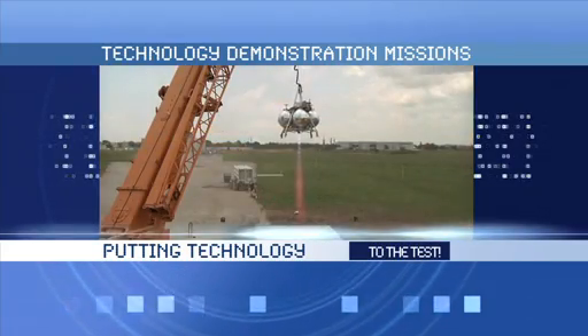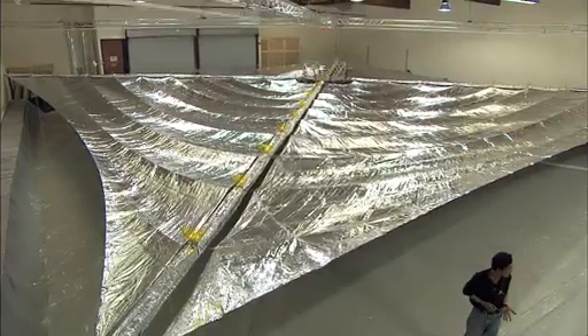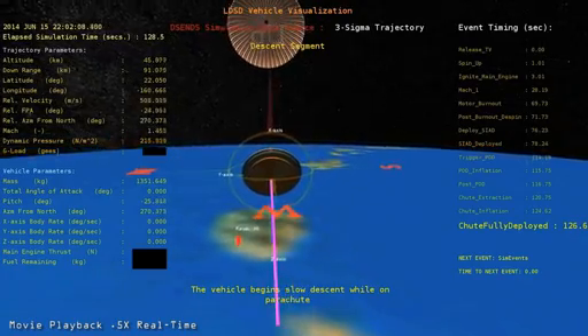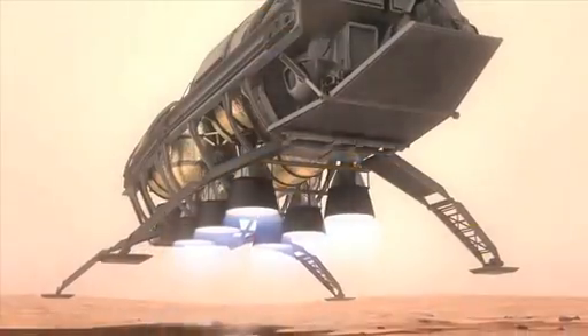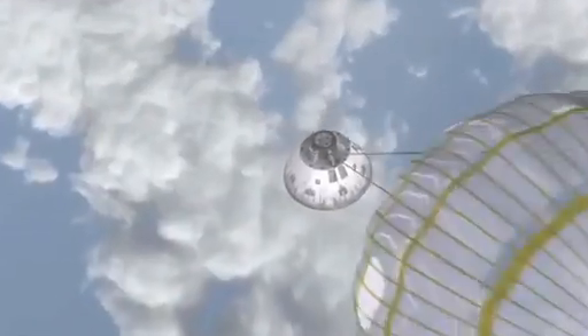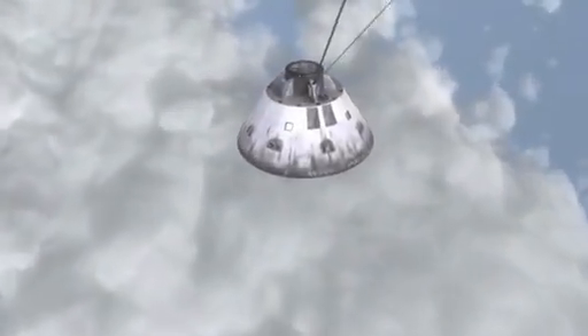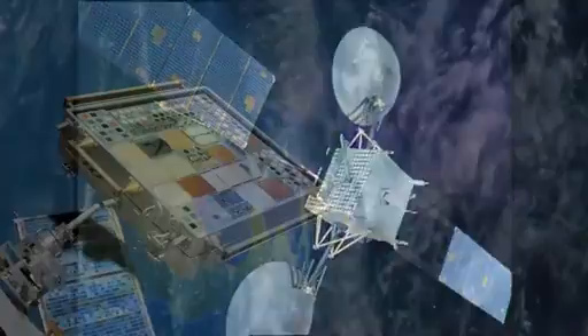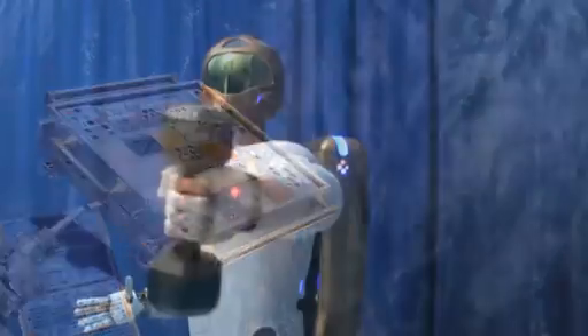Getting tomorrow's technology ready for the future is the purpose of the Technology Demonstration Missions Program. Taking today's most promising exploration technology and raising it to the level of maturity that mission planners require means that TDM puts the technology to the test. The projects include communication, materials, propulsion and robotics.